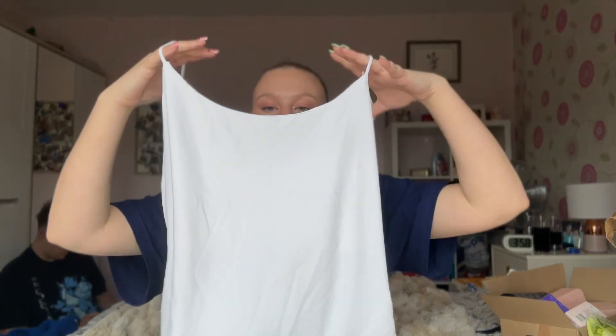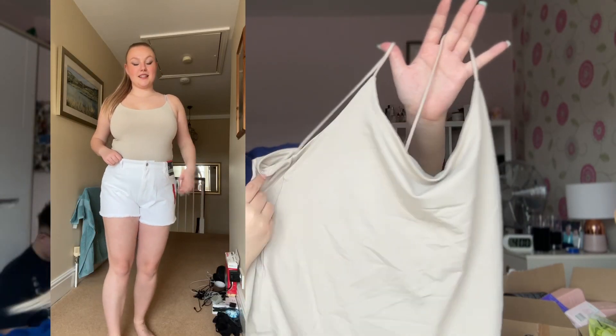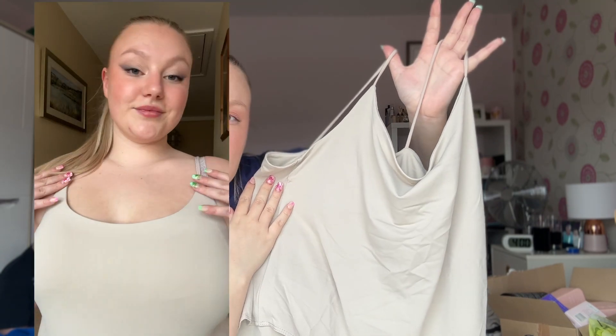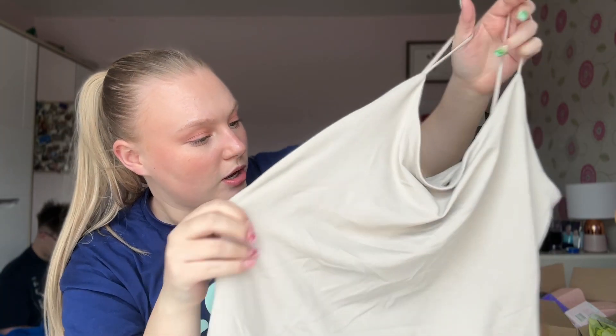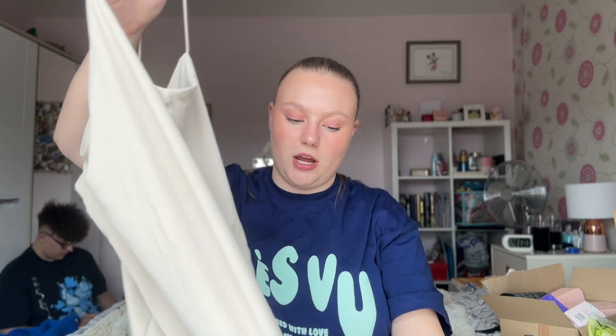This is a tan beige version — I feel like the camera is washing out the color a little bit; it's a bit darker than it looks on camera. But it's just the same bodysuit in a beige color, which I thought would be a nice basic. I got this in a large as well and it's £7.